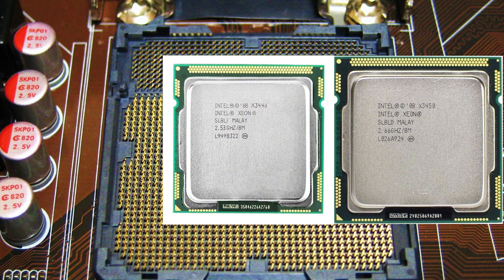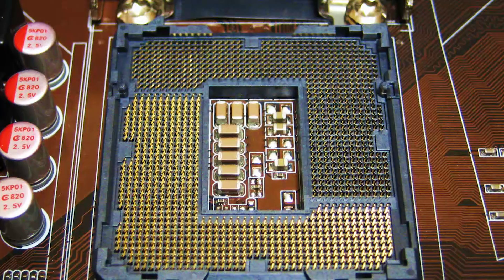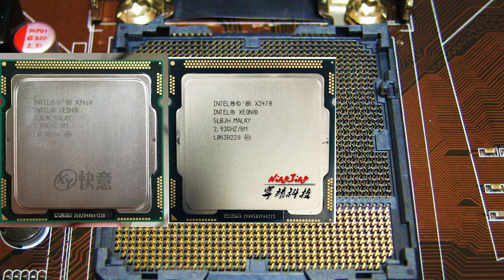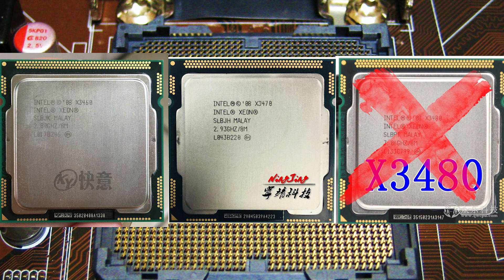I wouldn't recommend buying an X3440 or X3450 — the LGA1156 socket is already weak by today's standards and you will not want to lose any degree of performance. The difference in price between the X3440 and X3470 is totally justified, as the higher North Bridge frequency provides up to 10% higher frame rates in quite a few games. So the cheapest and most powerful option is the Xeon X3460; the X3470 is a bit more expensive but more popular and easier to find. I wouldn't recommend the X3480 or any i7 CPUs for this socket — they are simply too expensive.